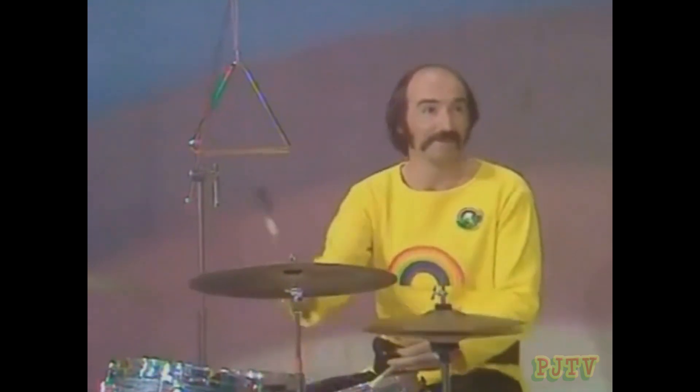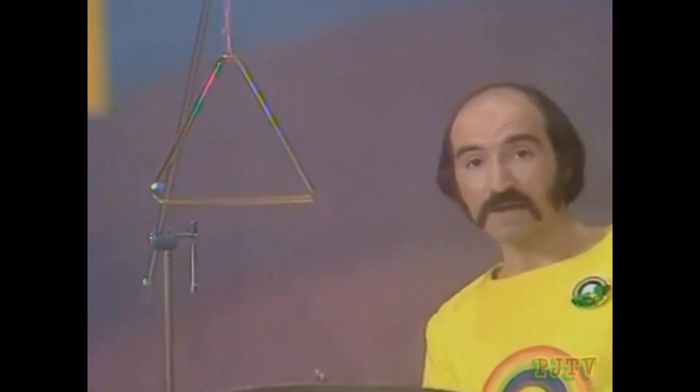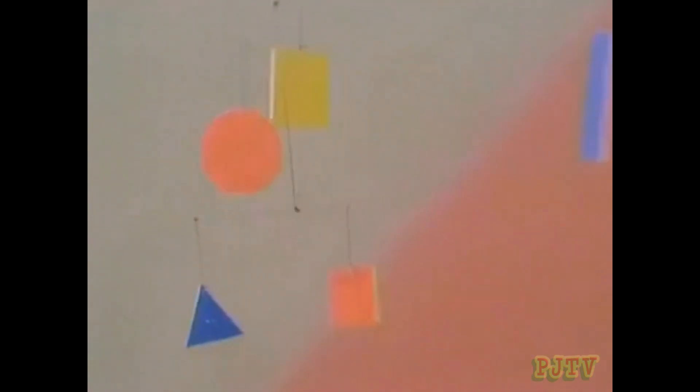Shapes all around us, everywhere to see. Squares, circles, triangles — which can we be? I'd be a triangle with sides one, two, three. It's easy to show you, I've got mine with me. It's bright and it's shiny and gives a good ring. Just listen, I'll play it.